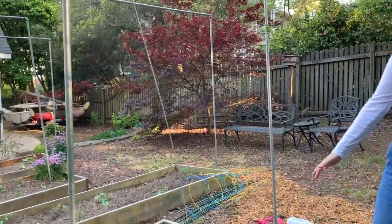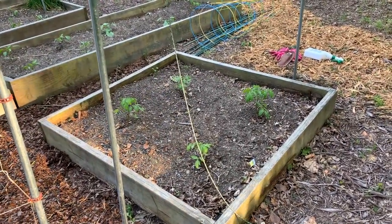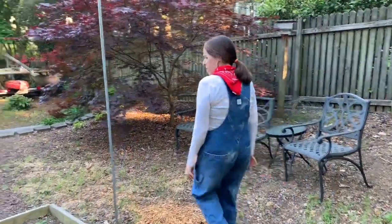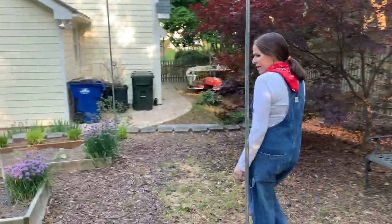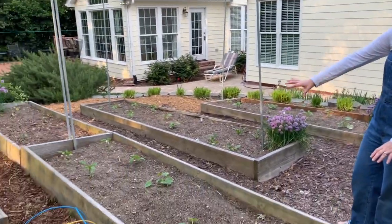More tomatoes. These are called Lemon Boy. They're yellow, really sweet, not very acidic. More tomatoes. We have some squash and peppers.